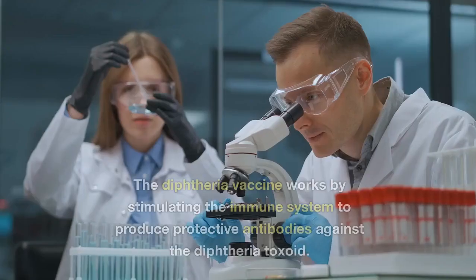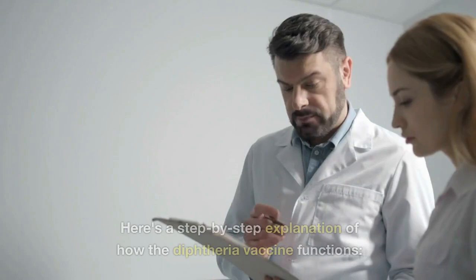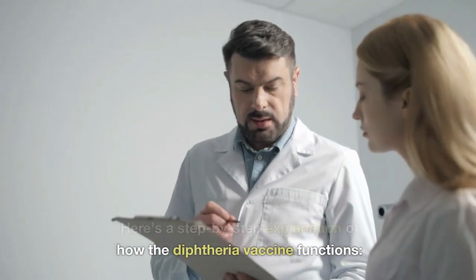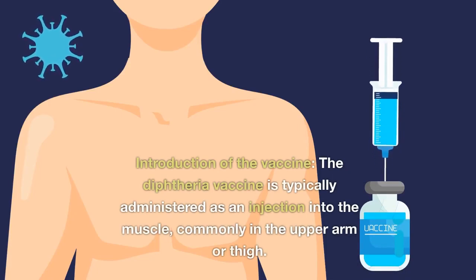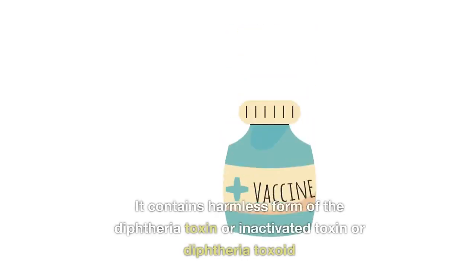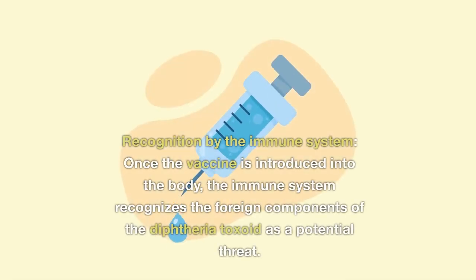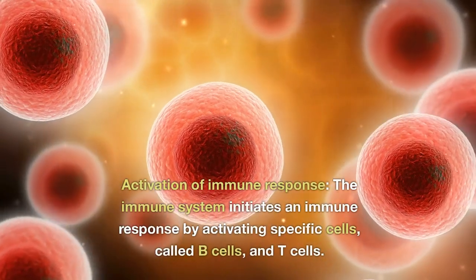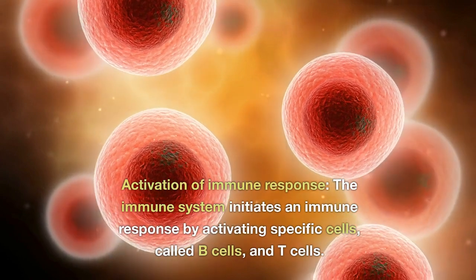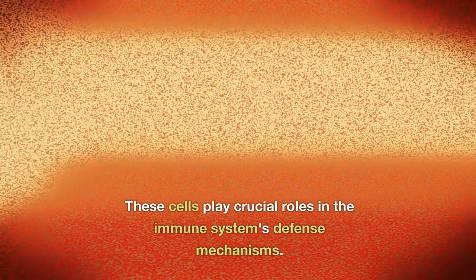How does the diphtheria vaccine work? The diphtheria vaccine works by stimulating the immune system to produce protective antibodies against the diphtheria toxoid. Introduction of the vaccine: the diphtheria vaccine is typically administered as an injection into the muscle, commonly in the upper arm or thigh. It contains a harmless form of the diphtheria toxin, or diphtheria toxoid. Recognition by the immune system: once the vaccine is introduced into the body, the immune system recognizes the foreign components of the diphtheria toxoid as a potential threat. Activation of immune response: the immune system initiates an immune response by activating specific cells called B cells and T cells, which play crucial roles in the immune system's defense mechanisms.